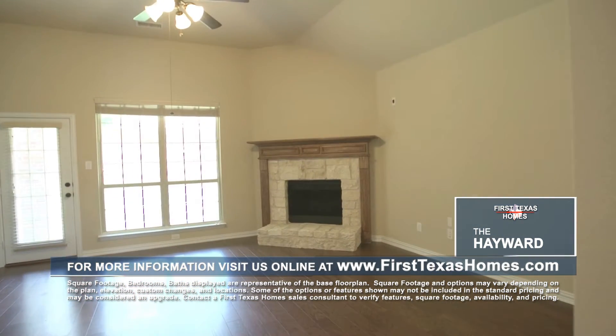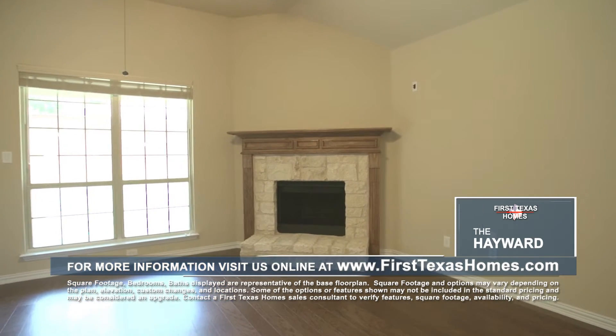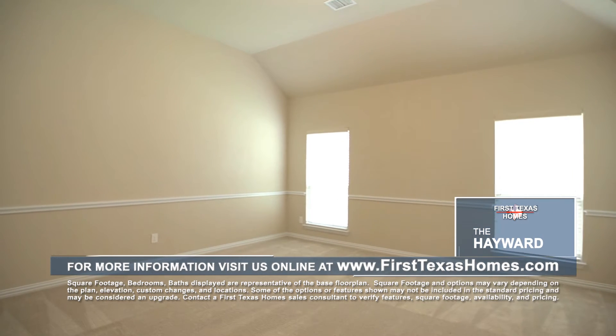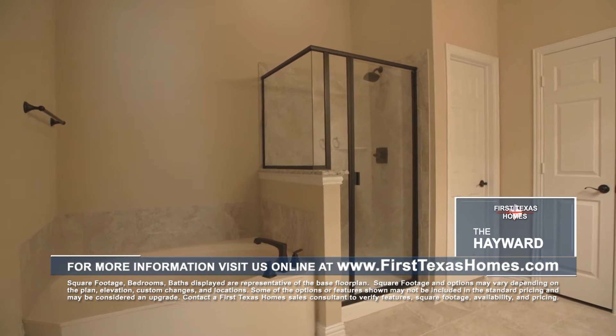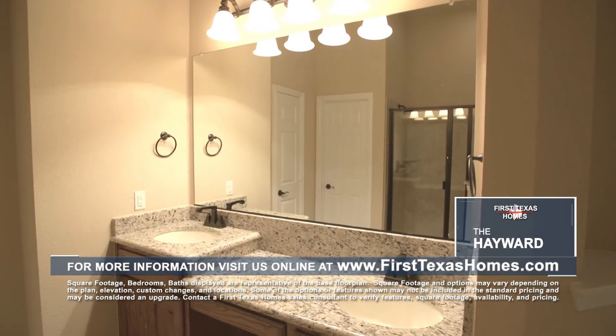The cozy family room features a signature stone fireplace and can be customized with a wood mantle. Escape to the private owner's suite that is tucked away from the secondary bedrooms and relax in the large master bathroom featuring spa-like amenities, including a garden tub, walk-in shower, and bi-level split vanities.